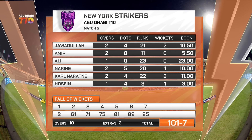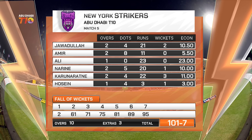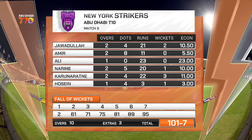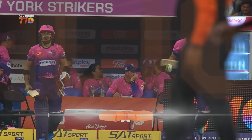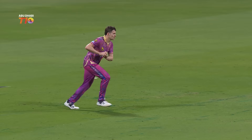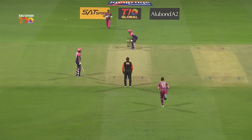The bowling card for New York Strikers: Ali Khan 1 for 23 — a bit expensive. Mohamed Amir had a scare with his finger injury but came back and completed his two overs, going for just 11. Good comeback from him. 2 for 21 for Jawadullah, 3 for 22 for Karuna Ratner — he just keeps getting wickets. Hussain just the one over, conceded 3 runs and picked up a wicket as well.